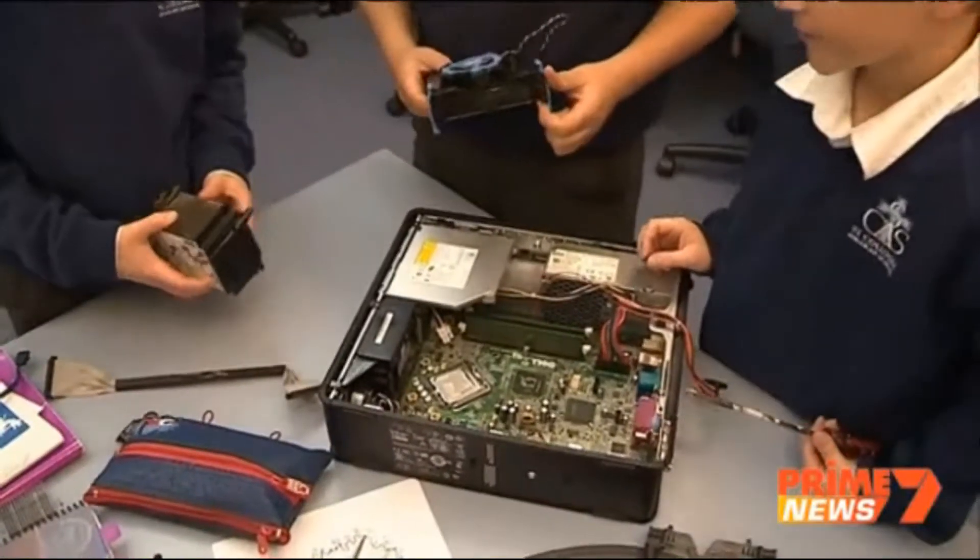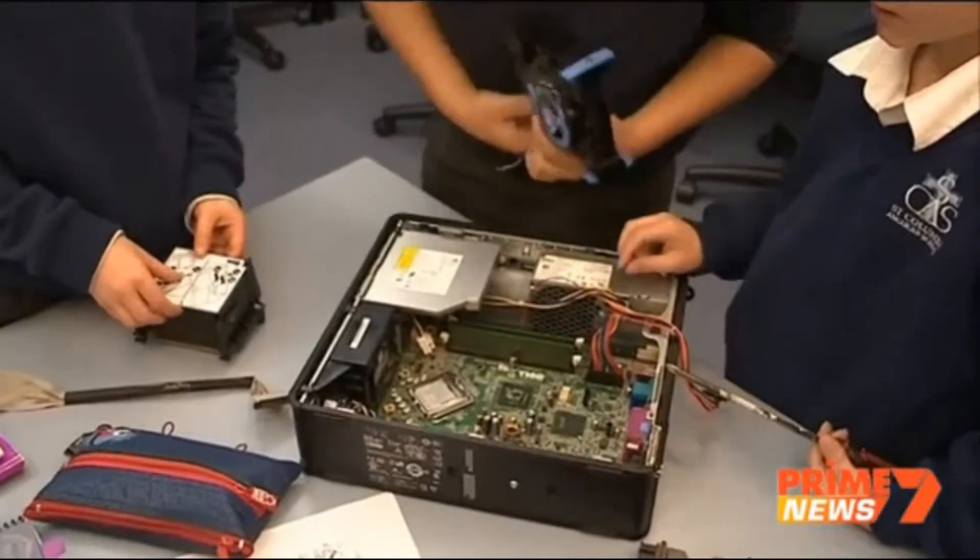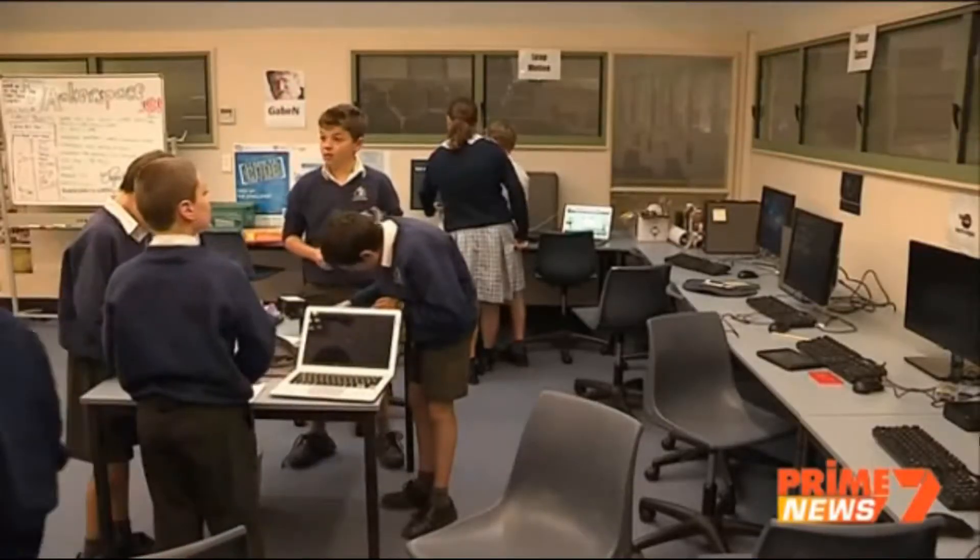Will this computer work when you finish pulling it apart? Hopefully. And it's all in the name of hands-on learning. Not many people know how their phones work or how their computers work but we use them every day. So what we wanted to create up here was a place for kids to learn how things work and create the next generation of innovators.